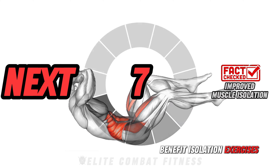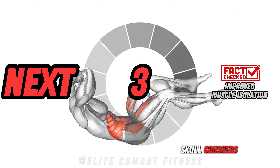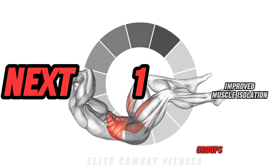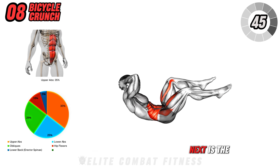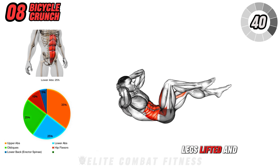Isolation exercises, such as standing biceps curls or skull crushers, target specific muscle groups. Next is the bicycle crunch. Lay on your back with your hands behind your head, legs lifted, and knees bent at a 90-degree angle.